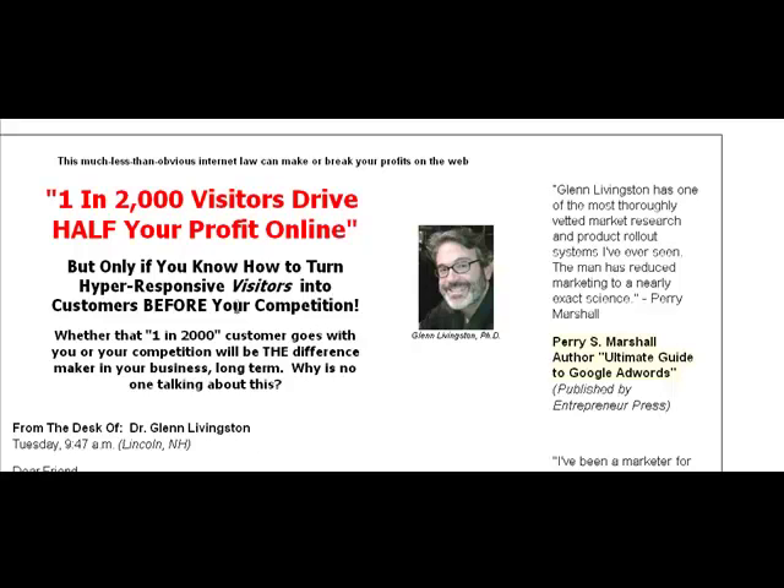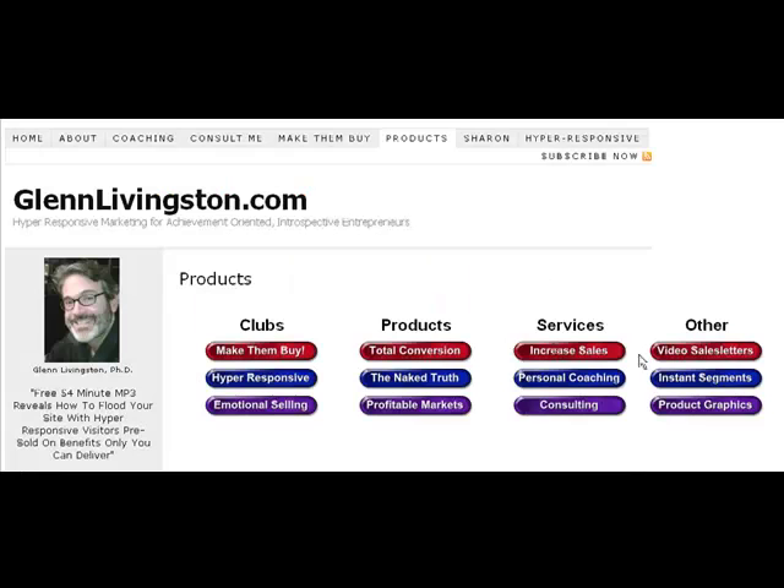There's nothing horrifically complicated about it, but if you're somebody who hates spreadsheets, you probably won't be happy. On the other hand, if you understand the value of using some simple math and spreadsheets to optimize your marketing and minimize your risks, then I think you will absolutely love the Hyper Responsive Club. It's really more for spreadsheet-oriented people.